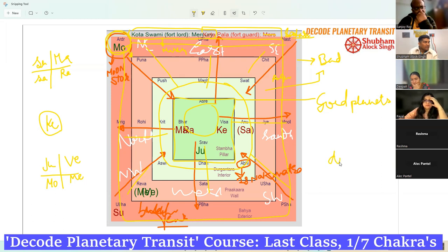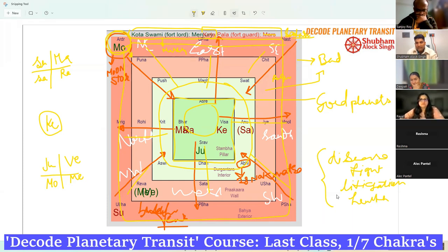In the matters of disease, fight, and litigation — to know about health issues — this fort is used. Anything discussed in this course is from Jatak, natal astrology. And because it is from natal astrology, it can be used in Muhurta, Prashna, and transit everywhere.